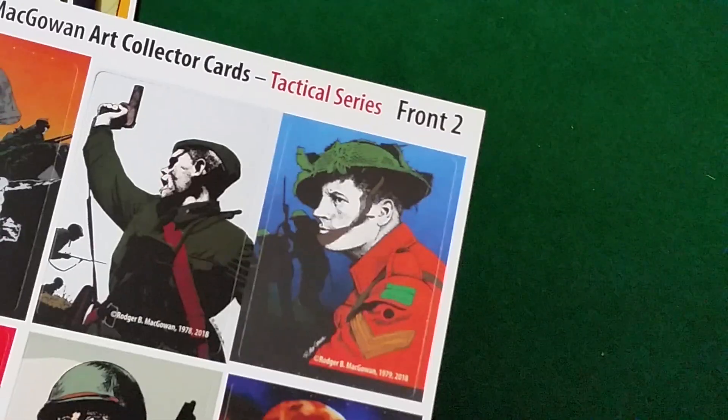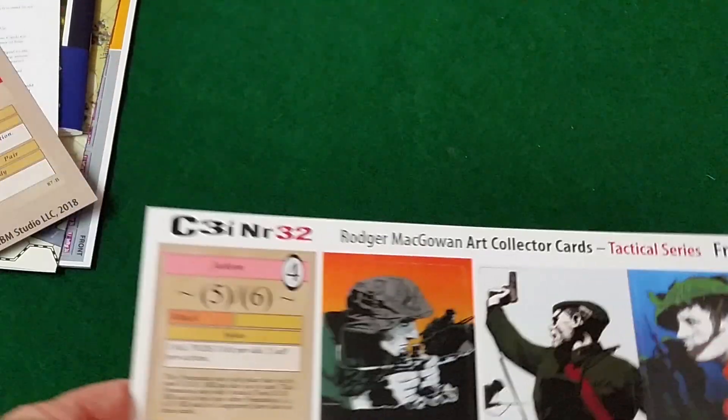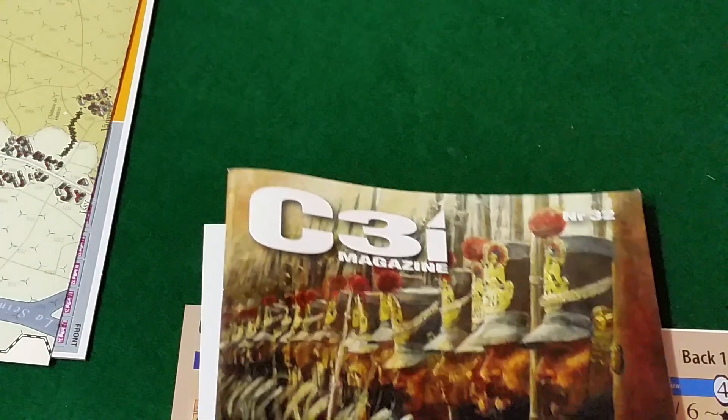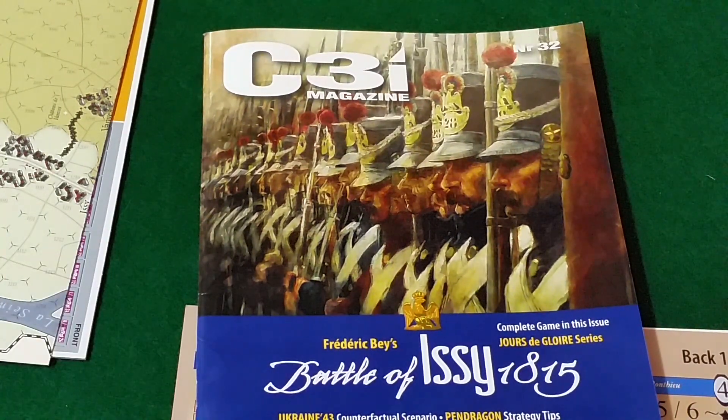There's one card on the second sheet, and the rest are examples of Roger McGowan's artwork over the years. So those are the games of C3I Magazine number 32. Please comment, like, and subscribe. This has been BlastPop — bye!